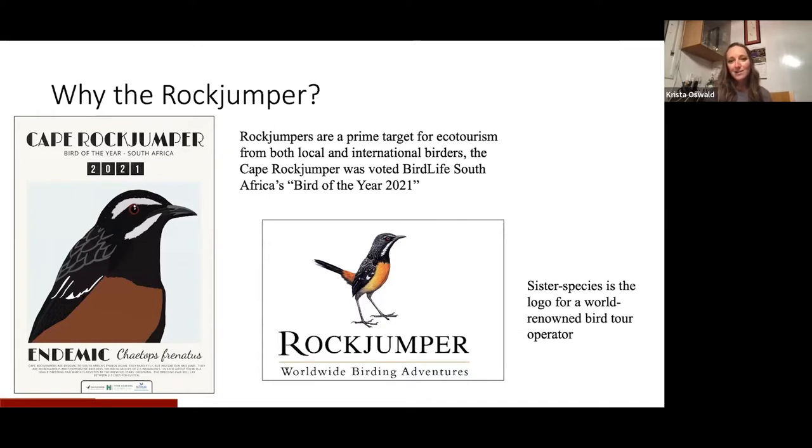You might also recognize its sister species, the Drakensberg Rock Jumper, for being the logo of a rather well world-renowned bird tour operator.